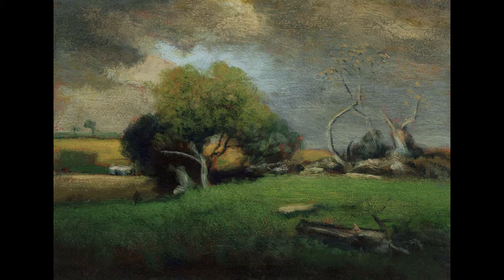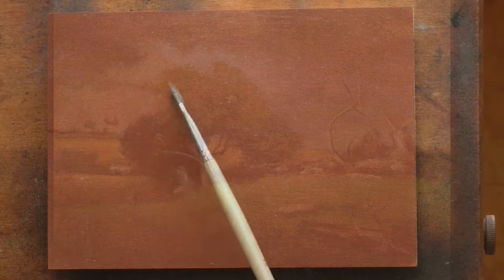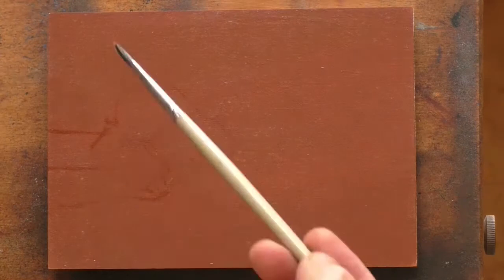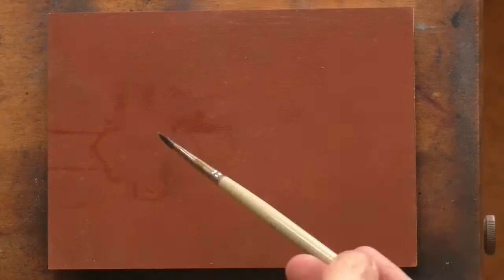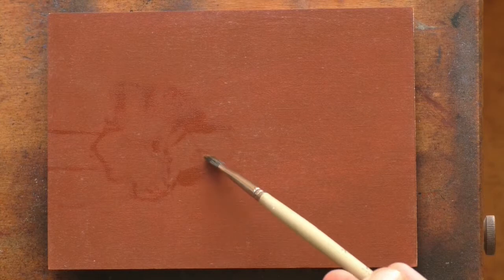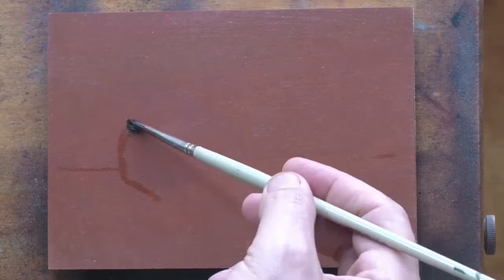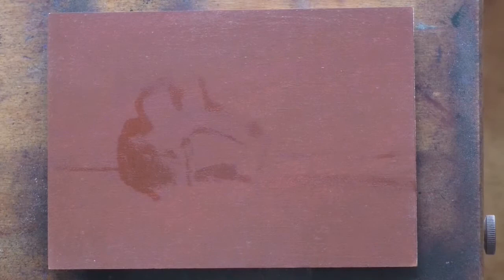Hello and welcome to Tonalist Painting with M. Francis McCarthy. This is your painter in residence M. Francis McCarthy, and this is day 13 of 25 Days of Tonalism. Sort of halfway, folks — looking good! And that's good news: we're doing a Georgi Inness study today, and it's of a pretty neat little painting of his.